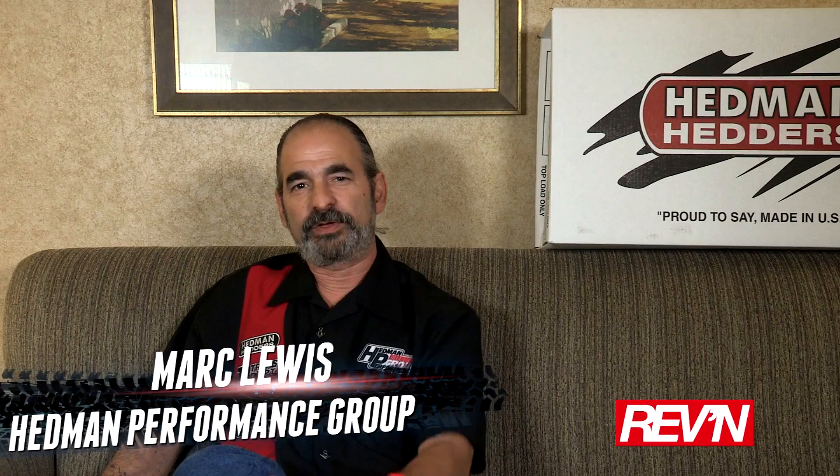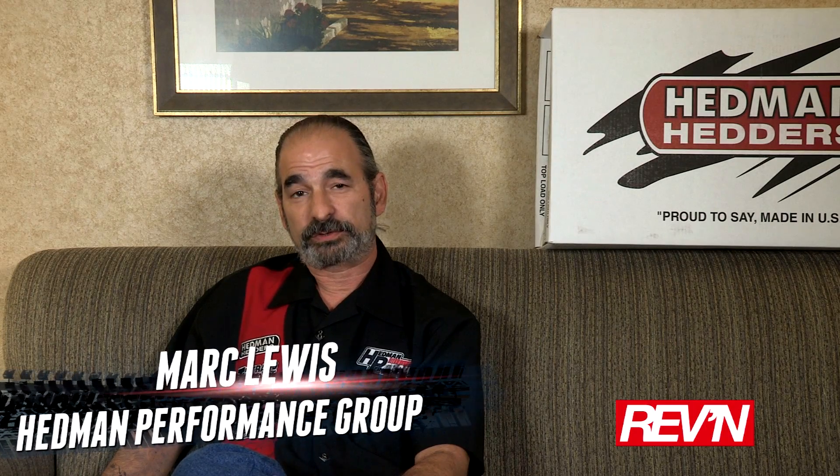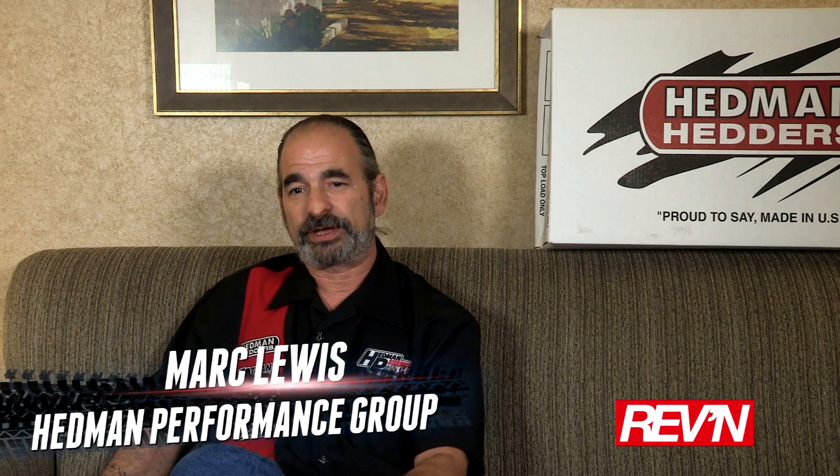Hello, my name is Mark Lewis and I'm the VP of Marketing for Hedman Performance Group, which is a company that consists of four brands: Hedman Headers, TransDat Performance Products, Hamburger's Performance Products, and Hedman Hustler Race Headers.